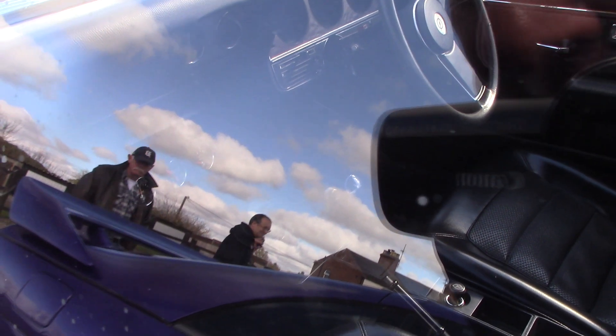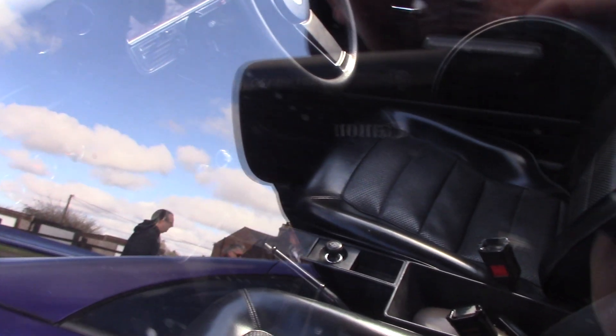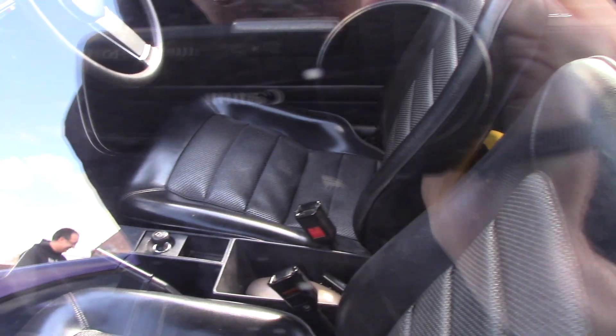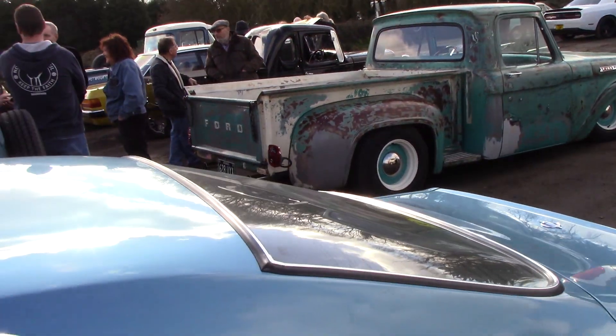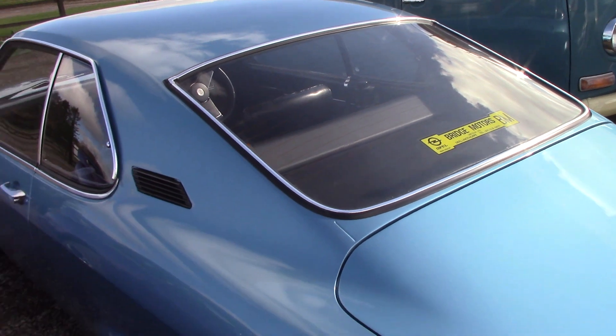That's lovely inside. Manual gearbox. That is nice inside. Beautiful condition, not a mark on it.